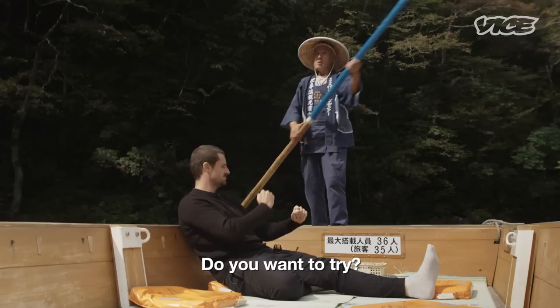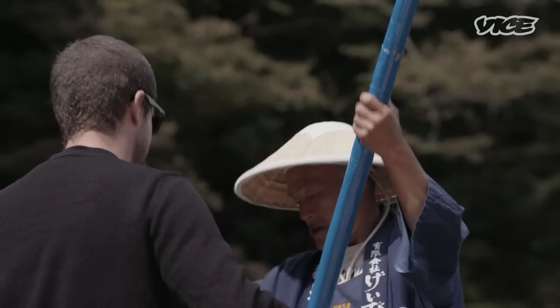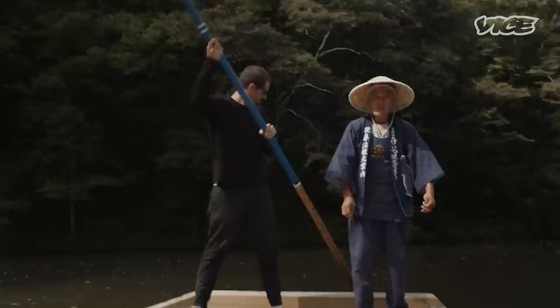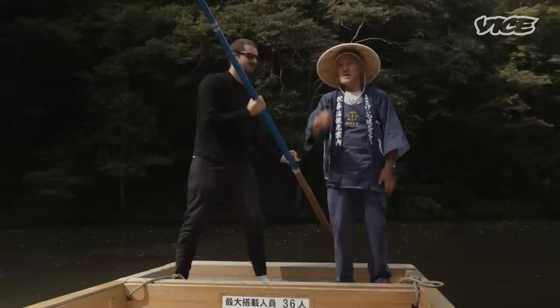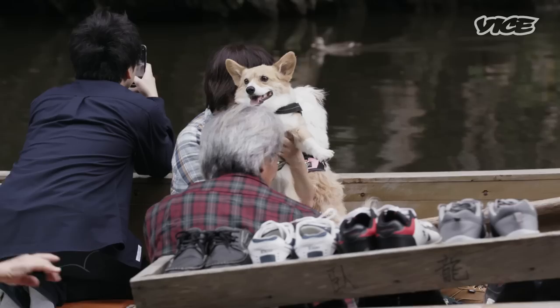Can I try? Yeah, could I try? Okay. Up, up, down. There's a bit more method to this. Okay, okay. That was good? Up, down, up, down. I'm steering us into the sand.